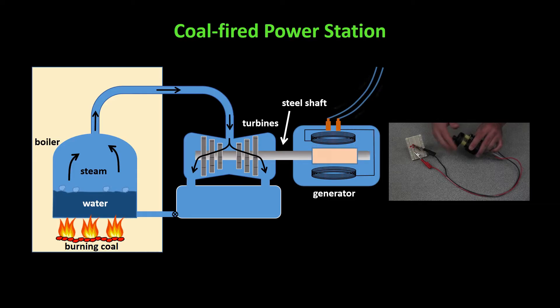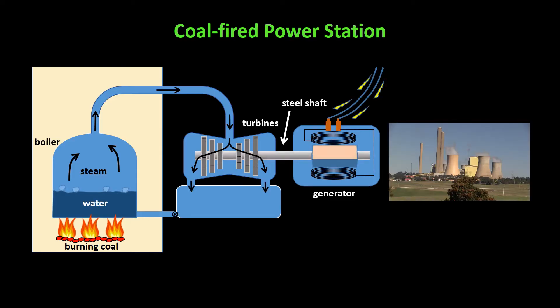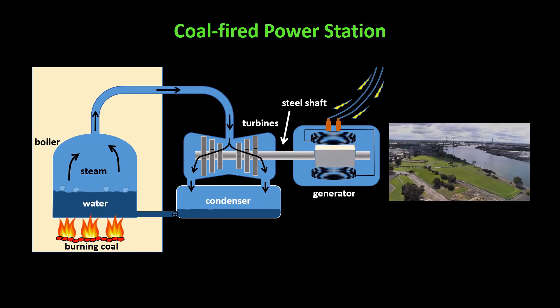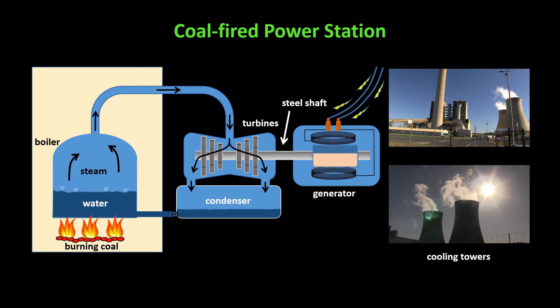As we've seen, electricity is produced when any generator is made to spin. The hot steam is then cooled down in the condenser so that it condenses, and then the water is pumped back into the boiler so that the cycle can repeat. The condenser is kept cooled by cool water pumped in either from a nearby river or lake, or from cooling towers. The white clouds often seen above cooling towers are made of water that has evaporated in the cooling process.